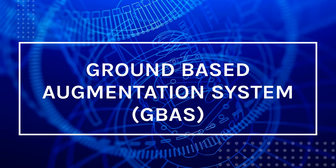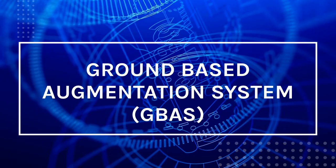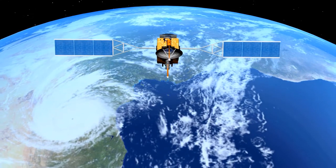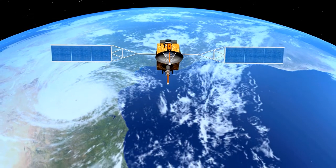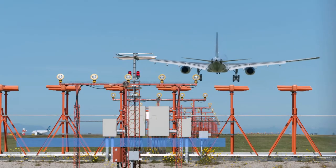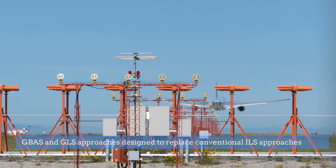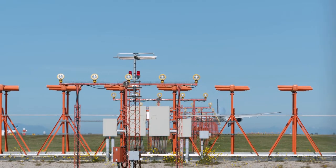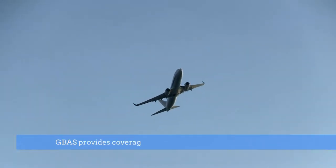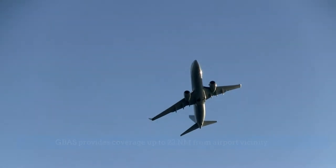The Ground-Based Augmentation System, or GBAS, is one of the GNSS augmentation systems available globally. GBAS is specifically designed to improve the data provided by global navigation satellites and use it for precise landings. GBAS is designed to replace the conventional Instrument Landing System and provide up to Category 2 landings with appropriate equipment. GBAS provides navigation and precision approach coverage in the vicinity of the airport, approximately up to a 23 nautical mile radius.